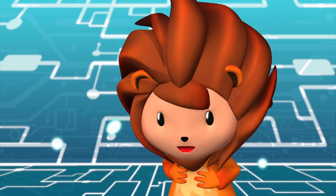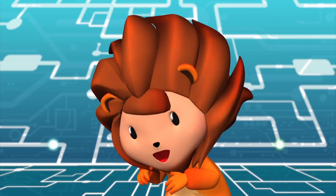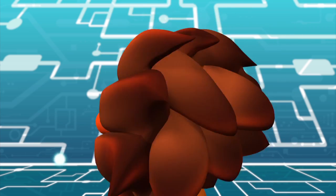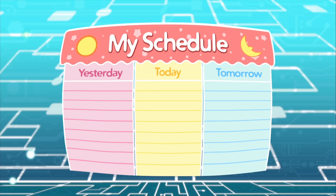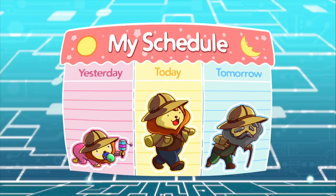Hello kids, it's me, Doodle. You are looking great today. Shall we start? Great! Cool! We are going on an adventure today. Are you guys excited? Yay!